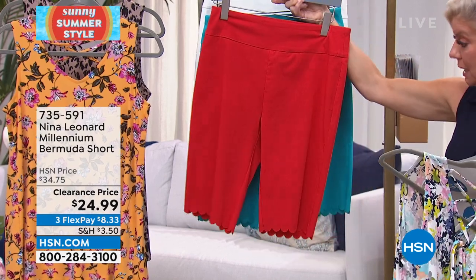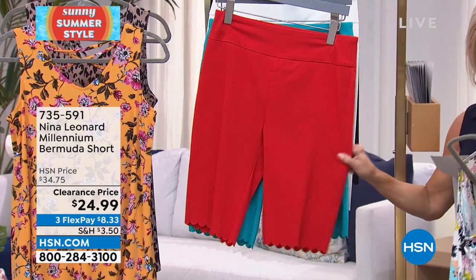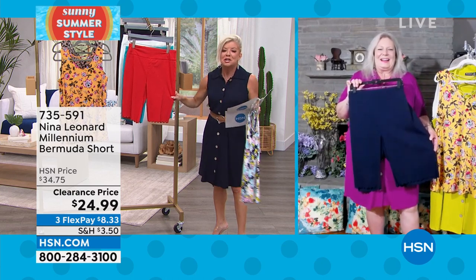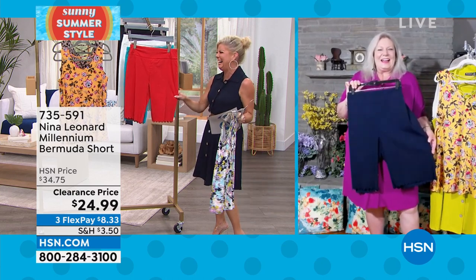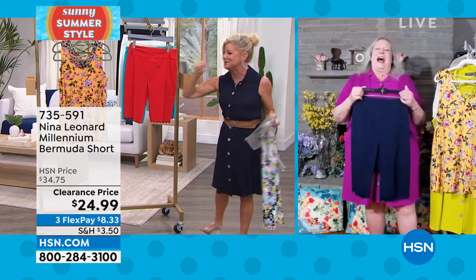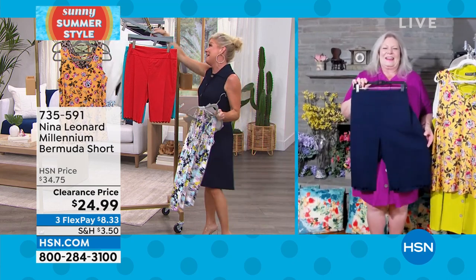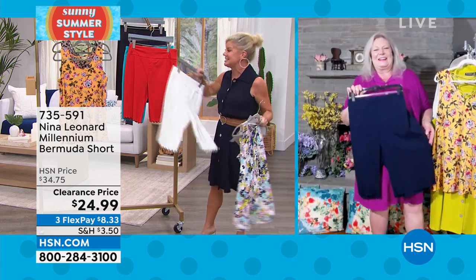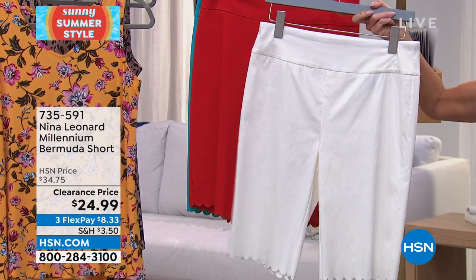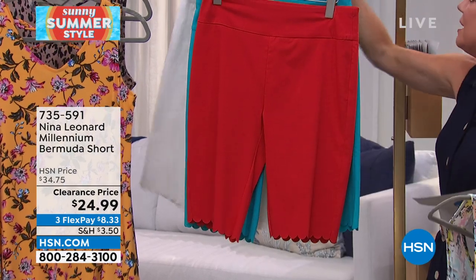Actually, that's candy apple — candy apple red, I'm sorry. I don't know where wine came from. My producer said, are you kidding? I don't have my glasses on and I thought it said wine. Anyway, yes, candy apple red. We still have white, but they're calling it ivory.